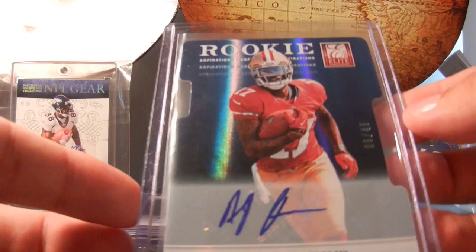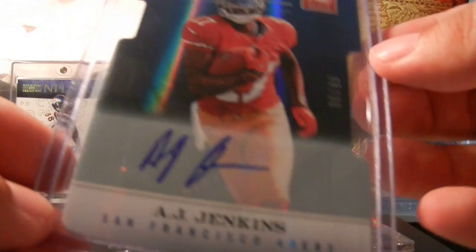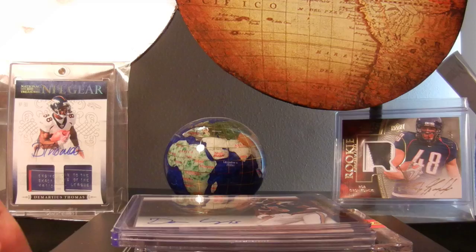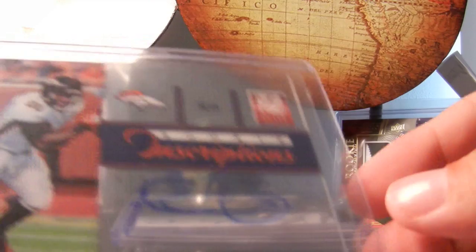Short printed AJ Jenkins, numbered to 49 - heard some stories that he's still adapting to the NFL. And for the Chargers, really cool first round pick Melvin Ingram - I think this guy will be a beast, I think he fell a little bit in the draft. Continuing the acetate, Joe Adams and Ronnie Hillman for the Broncos.